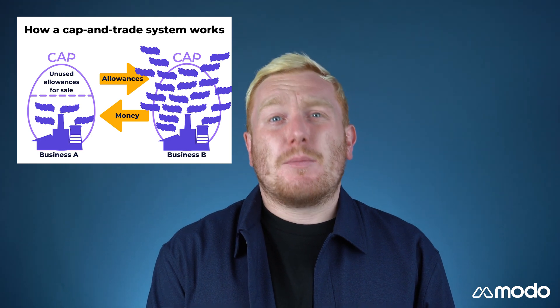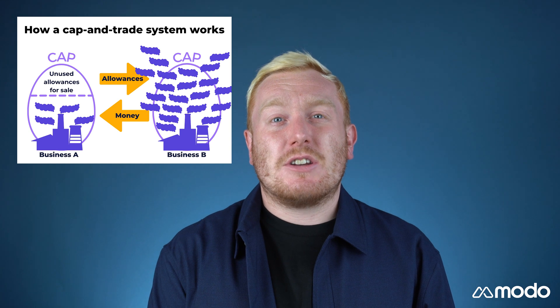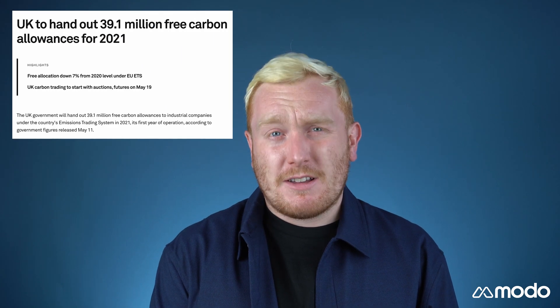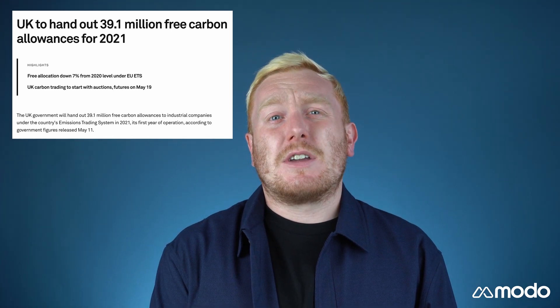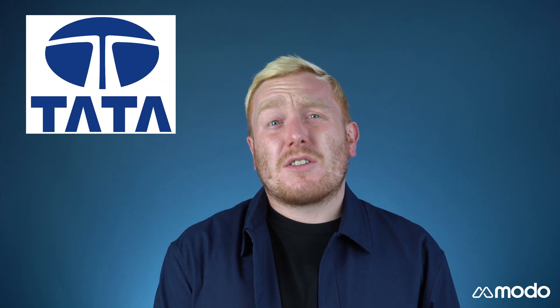In theory, the market price rises over time due to the limited allowances in circulation, and less demand for carbon drops. In some cases, allowances are awarded for free. These free allowances tend to be given to companies that face the fiercest international competition from businesses in countries that do not levy an equivalent price. As such, companies like Tata Steel and British Steel have been awarded millions of free allowances for 2021.